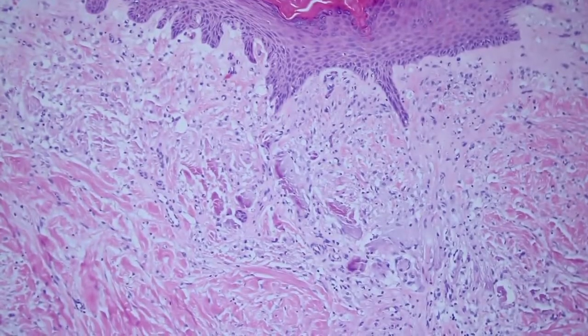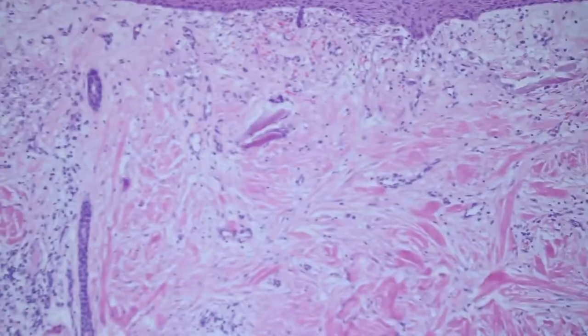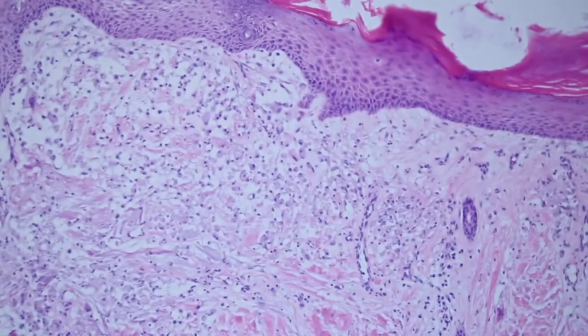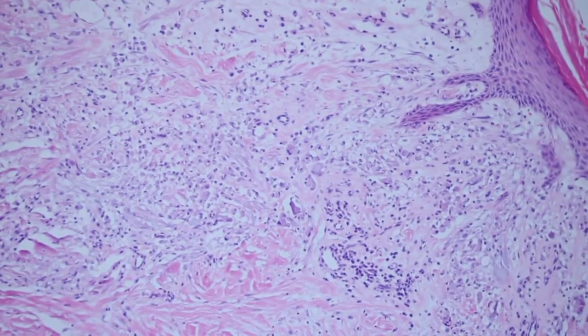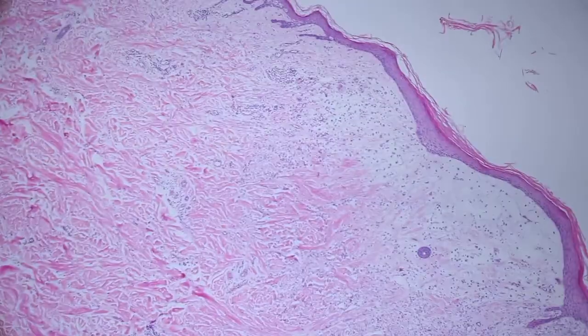Now if a dermatologist doesn't use aluminum chloride and instead uses something like Monsel's solution — which in my area people don't use as much — that will leave a golden, orangey-brown pigment that looks a lot like hemosiderin. That's because it's made with an iron preparation, so it looks different, but it is not used as often anymore.